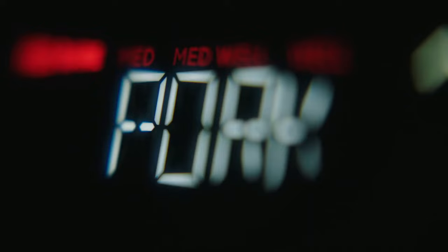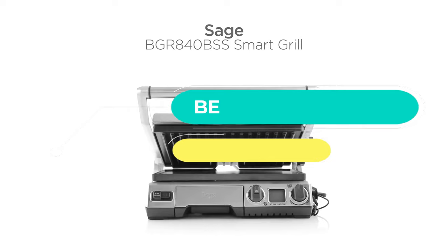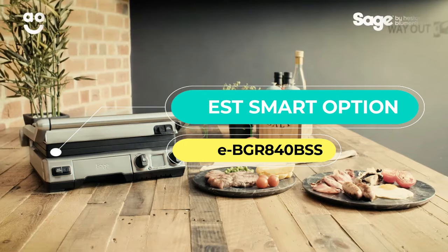It has 3.8 litres of capacity, weighs 14 kilograms, is dishwasher safe, and has 2460 watts of power. Next, the best smart option: the Sage BGR 840.